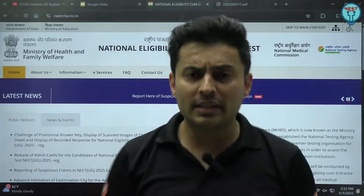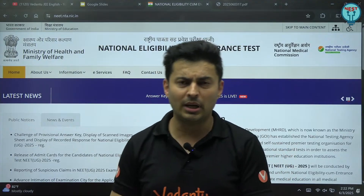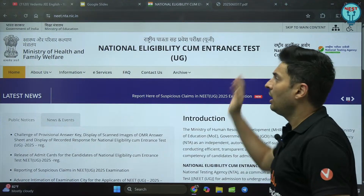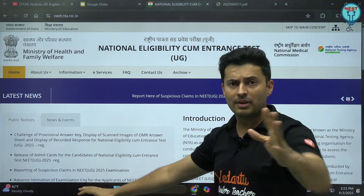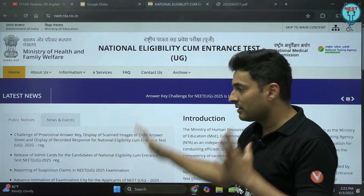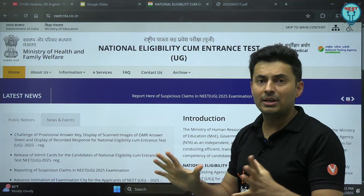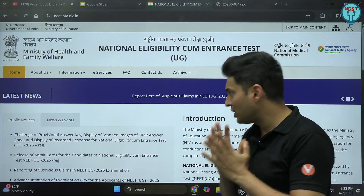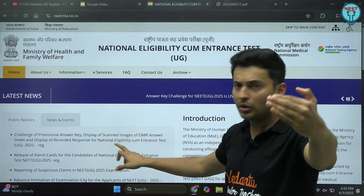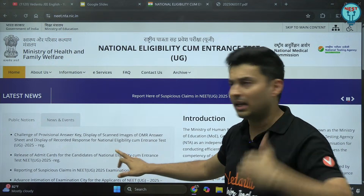Hi dear NEET 2025 warriors, there is a very important update and this is something which we were waiting for. It should have happened in the month of May itself. But nevertheless, NTA has officially released on its website that the challenge for the provisional answer key is live, and also the scanned images of your OMR sheet are going to be displayed — whatever has been recorded will be shown to you so that in case there are some discrepancies, you can challenge those.